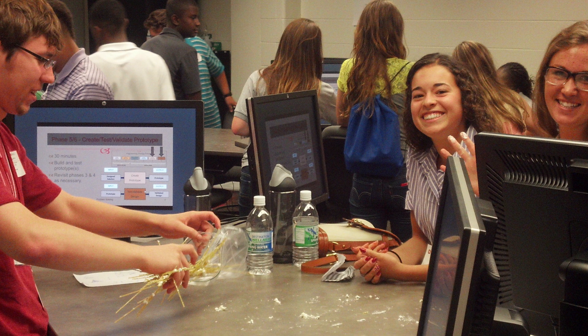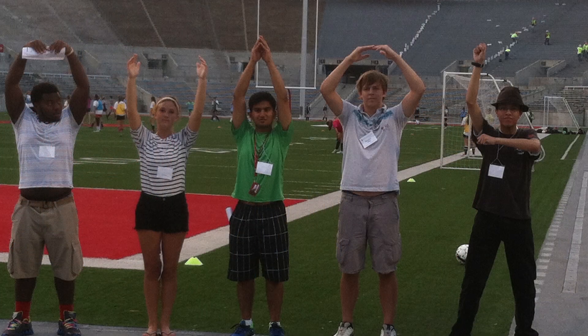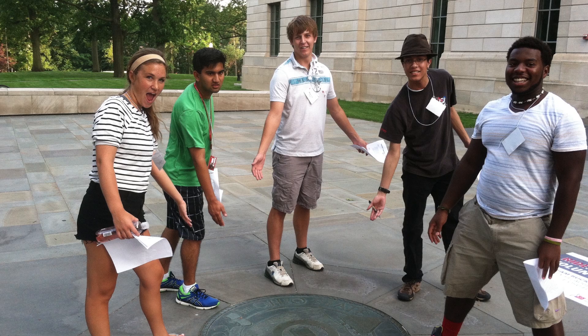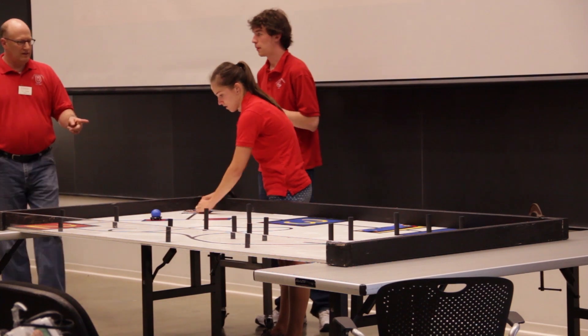Students also get the opportunity to see a robotics presentation, and each day we have evening activities that allow the students to get to know each other as well as get to know the OSU campus. To wrap up camp on Friday, students get the chance to showcase their hard work to their families and friends with a final robotics competition.